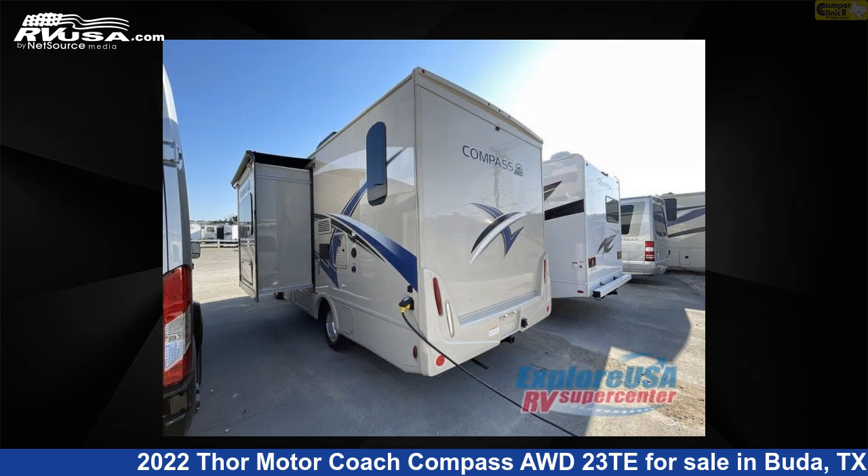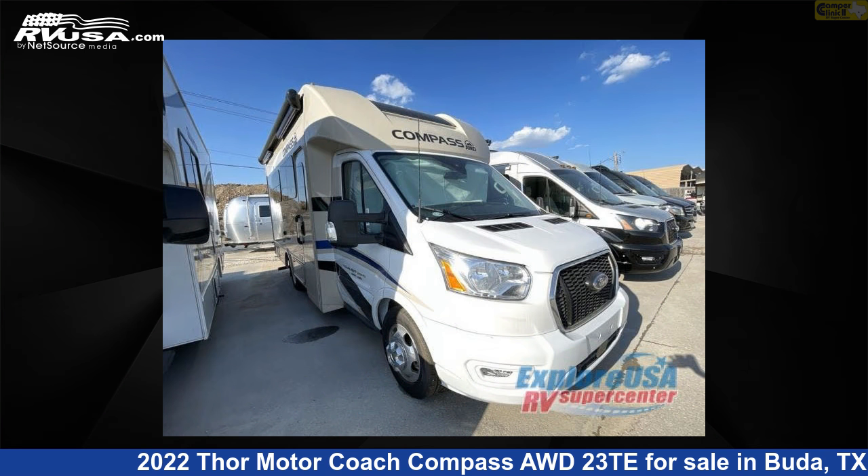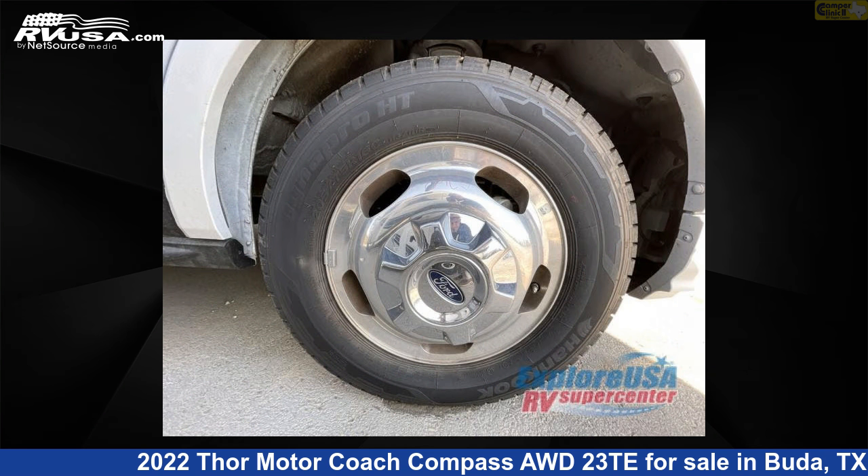This new Thor Motor Coach is 23 feet 0 inches in length and features one slide-out, a travertine interior, sleeps two, and 31 gallons fresh water capacity. The floor plan layout of this Class B Plus features a Murphy bed and rear bath. This 2022 Thor Motor Coach Compass AWD23TE is built on a Ford Transit chassis.